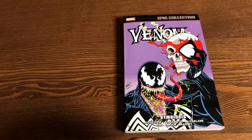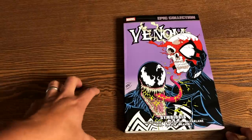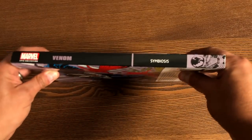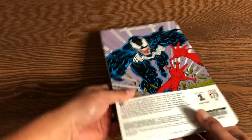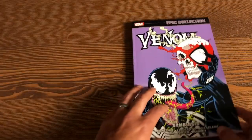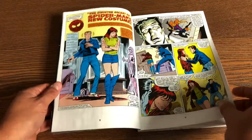So here is the Venom Epic Collection. If you haven't seen my wife's amazing review of this book, you're really missing out. She loves this character and she loves Spider-Man — she did an overview. As soon as this book came in, she swiped it out of my hands and said she wanted to do a review. The book retails for $39.99 and has 472 pages.